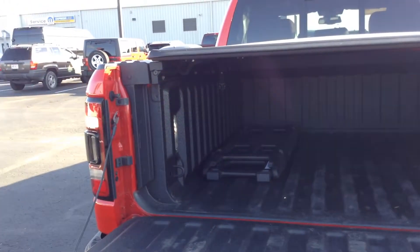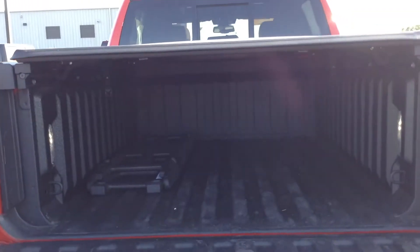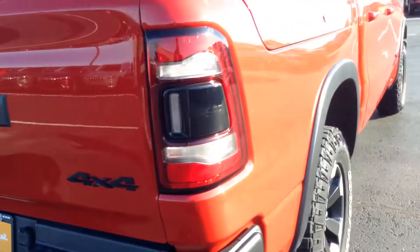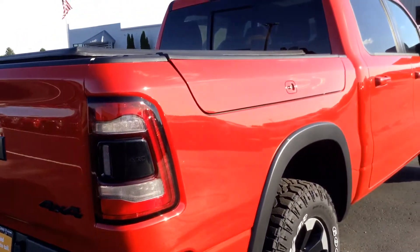I wanted to drop the tailgate here. You can see it does have a nice tonneau cover as well as the dividers in there. Factory spray-in bed liner, LED lights in the bed, and it does have the RAM boxes.